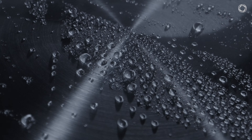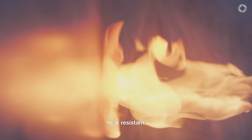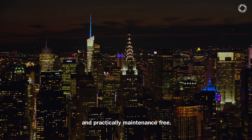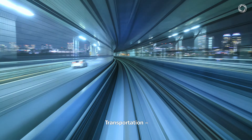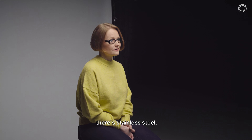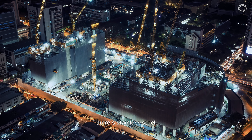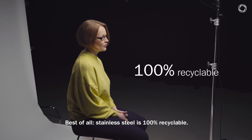Stainless steel is amazing. It's corrosion-resistant, it's durable, it's heat-resistant, hygienic and practically maintenance-free. You can use it almost everywhere. If you are thinking about transportation, there is stainless steel. And when thinking about infrastructure, there is stainless steel. Best of all, stainless steel is 100% recyclable.